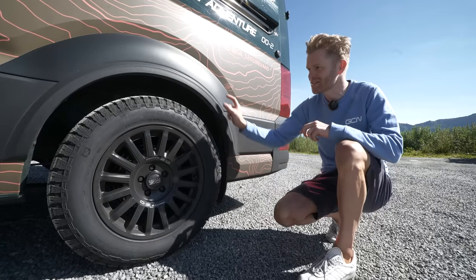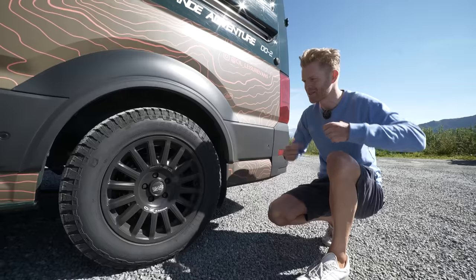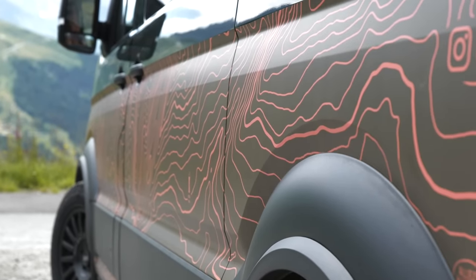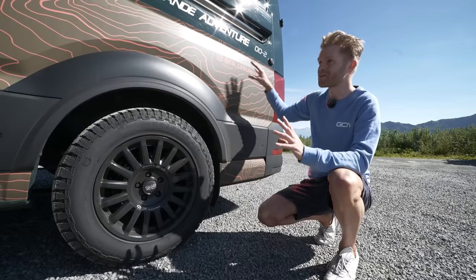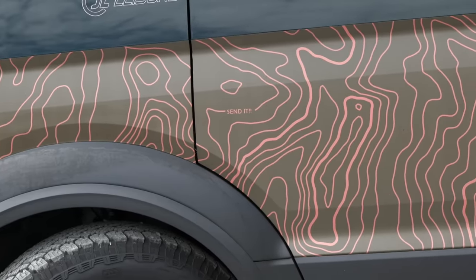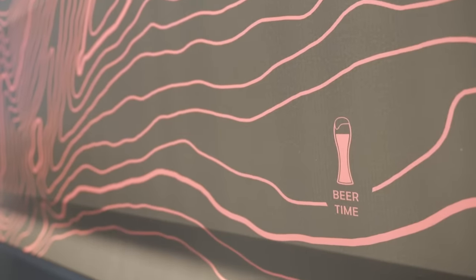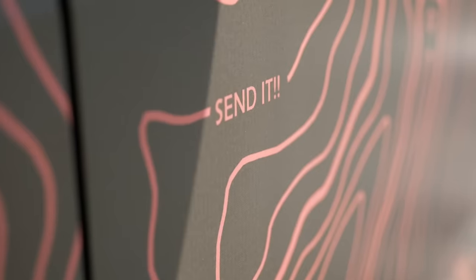We've also got these arches that have been added on — a subtle aesthetic change, but it just gives it some shoulders and makes it look a bit more aggressive. This is a custom wrap that's been applied. It looks like camo but it's not — it's the contour lines of the region of Switzerland where we are now. It's an example of the customization you can do. Hidden in the wrap there are also some cool little messages like 'beer time' at the finish and 'steep incline — don't bend it, send it.' Let's get inside.